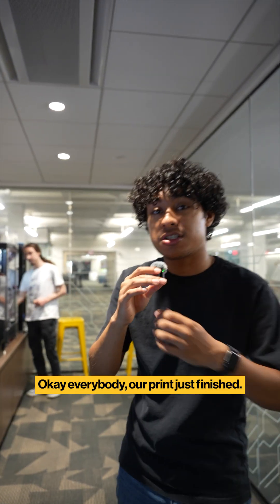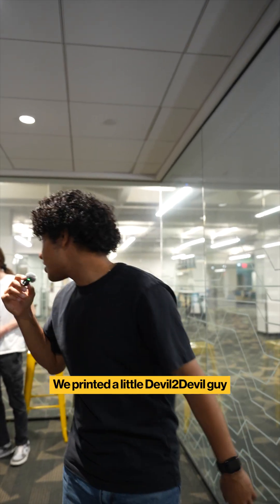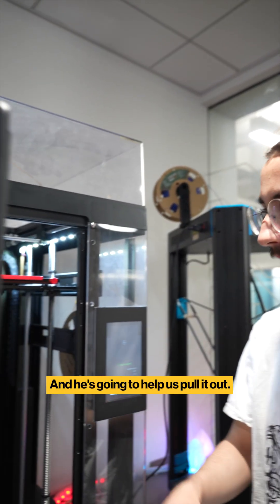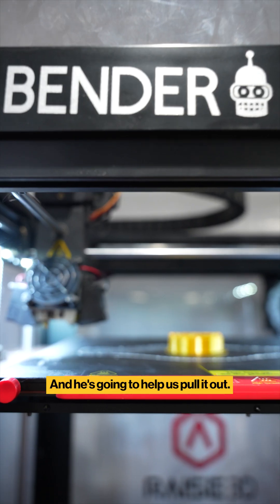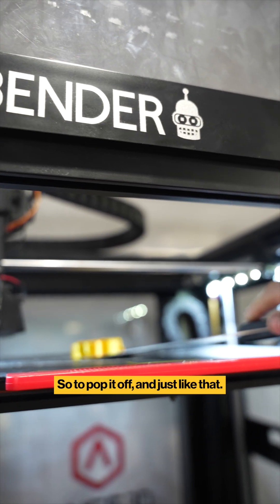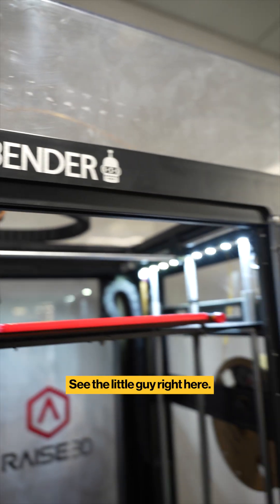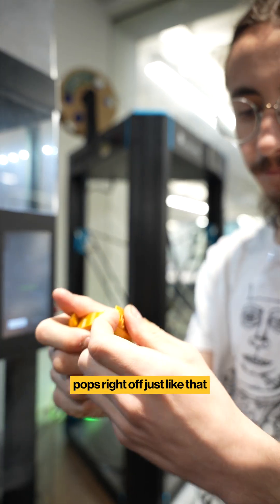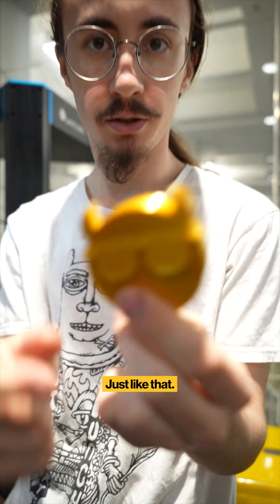Our print just finished. We printed a little devil-to-devil guy and we have Tyler with us here and he's gonna help us pull it out. Pull it off a good bit — there we go. It's gonna pop it off just like that. See the little guy right here and then the support material right here pops right off — kind of just breaks right off. Just like that.